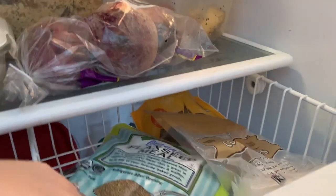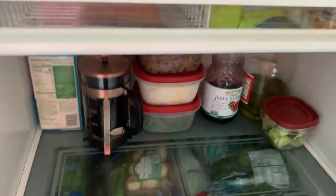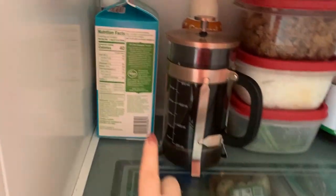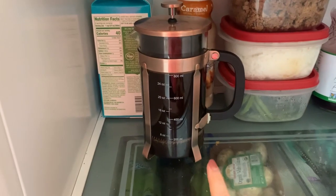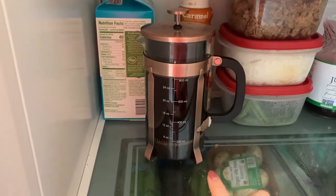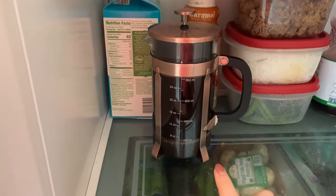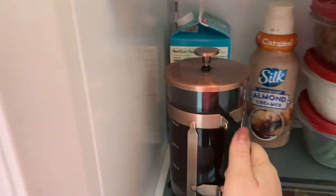Flax seed meal in there too. Moving on down here, we have some organic almond milk. I have coffee in here — I've been loving cold coffee. I'm impatient and I want to be able to drink it later this morning, so I just made some coffee in my French press and stuffed it in here.